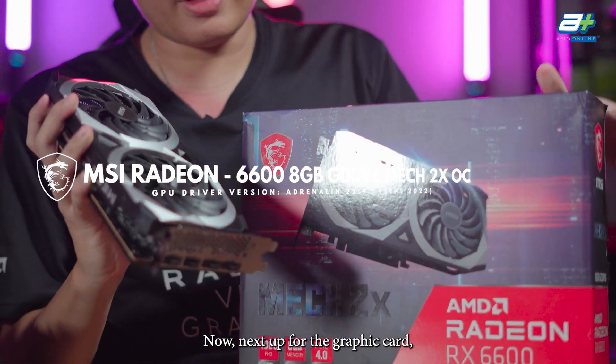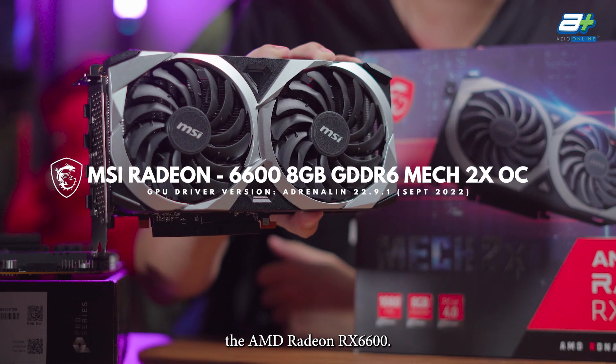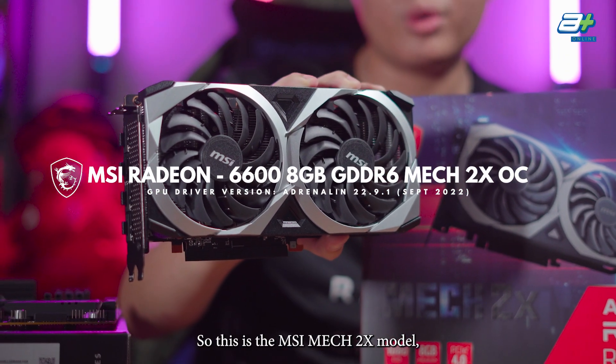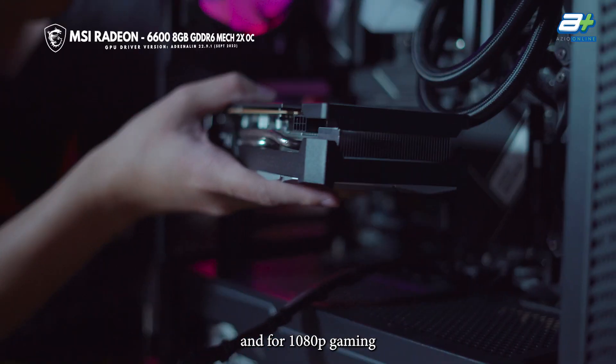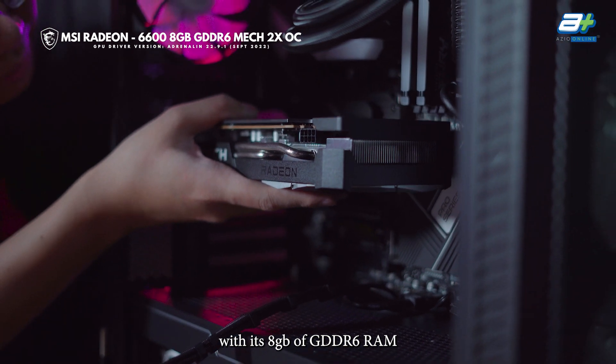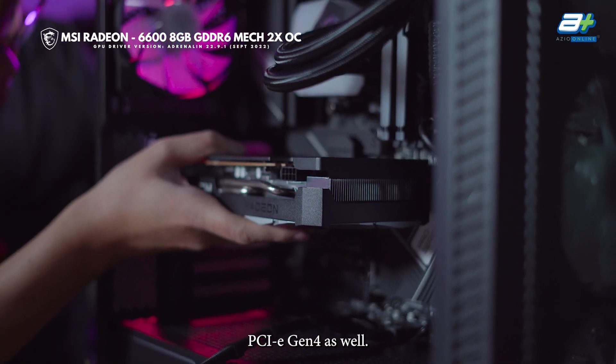For the graphics card, we'll be using the AMD Radeon RX 6600 — specifically the MSI Mech 2X model. For 1080p gaming, this will be more than enough with its 8GB of GDDR6 RAM, and it will be running on PCIe Gen 4 as well.